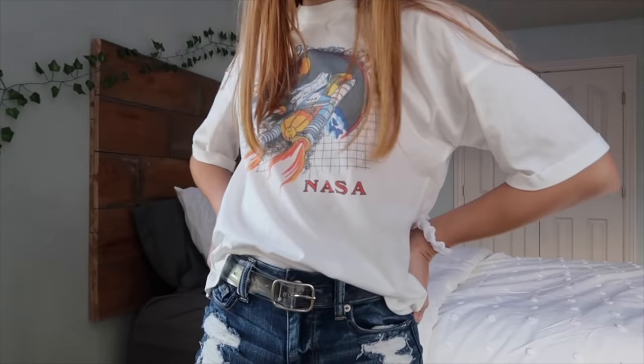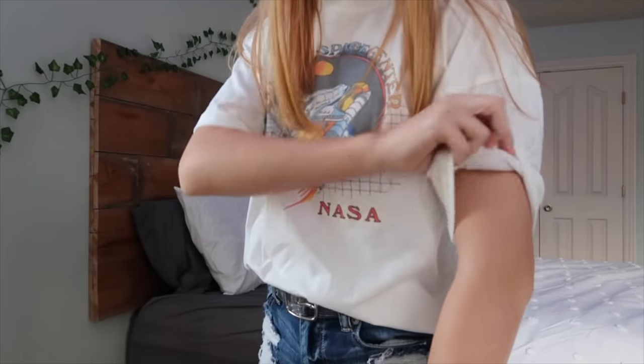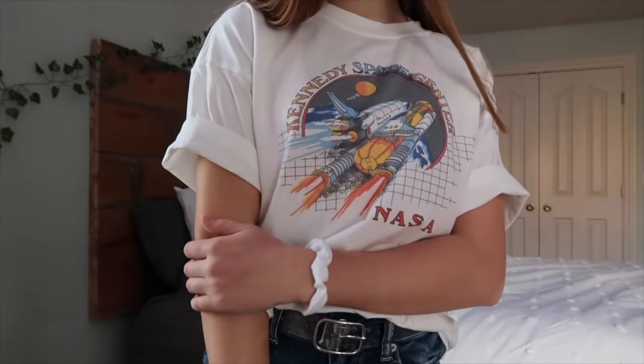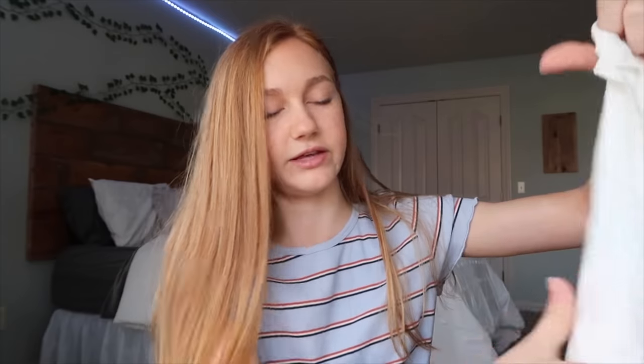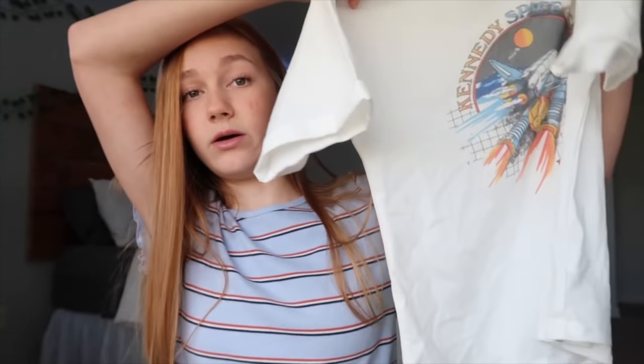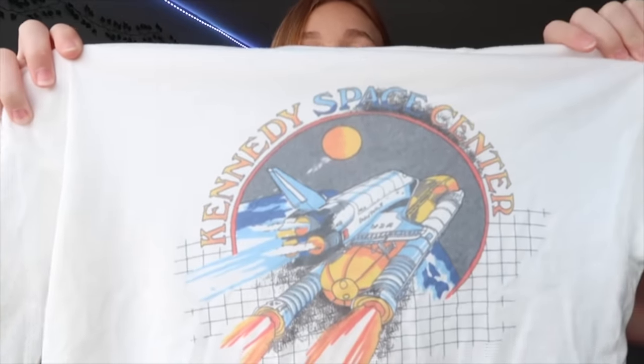Then I got this shirt, and after I ordered it I realized they had the same exact one on Urban Outfitters — same design and everything. It's not very girly, but it's pretty cute. I feel like it'd be cute with some jeans or shorts. The only thing is the sleeves are a little long, but you can cut them or roll them up. Overall it's really nice — the quality is really nice and the design looks good as well.